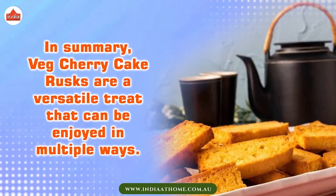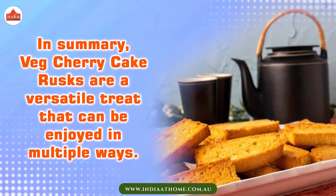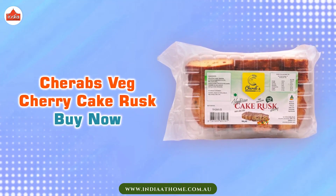In summary, Cherry Cake Rusks are a versatile treat that can be enjoyed in multiple ways. Buy Cherry Cake Rusks or visit your nearest store.